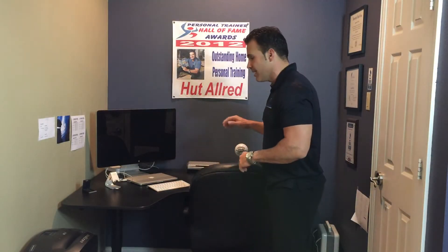Hey, this is Hud Allred from New Wave Fitness. I'm here at my home office and if you're like me, you sit and work from your desk the majority of the day. There's a lot of research out there showing that that's not real healthy, and there's things that we need to do to try to improve our health using this desk.